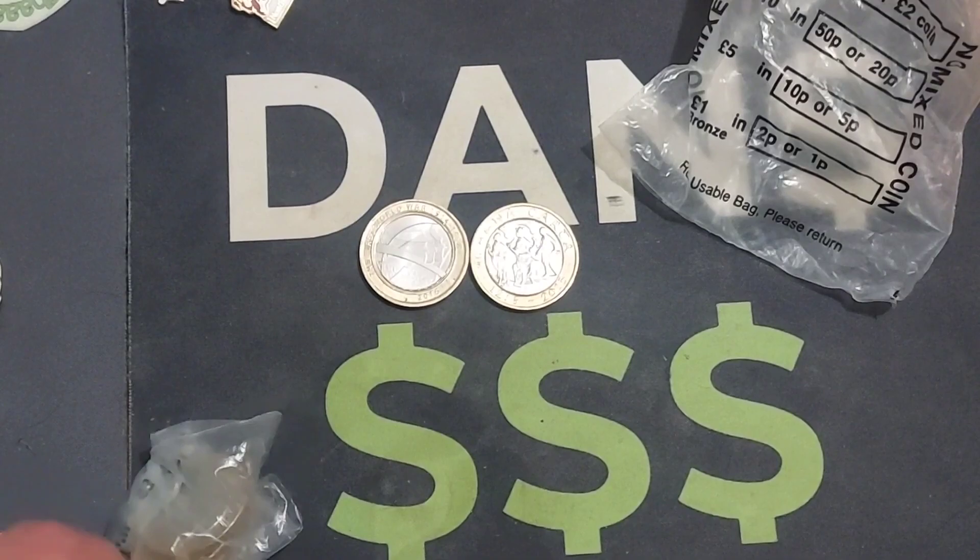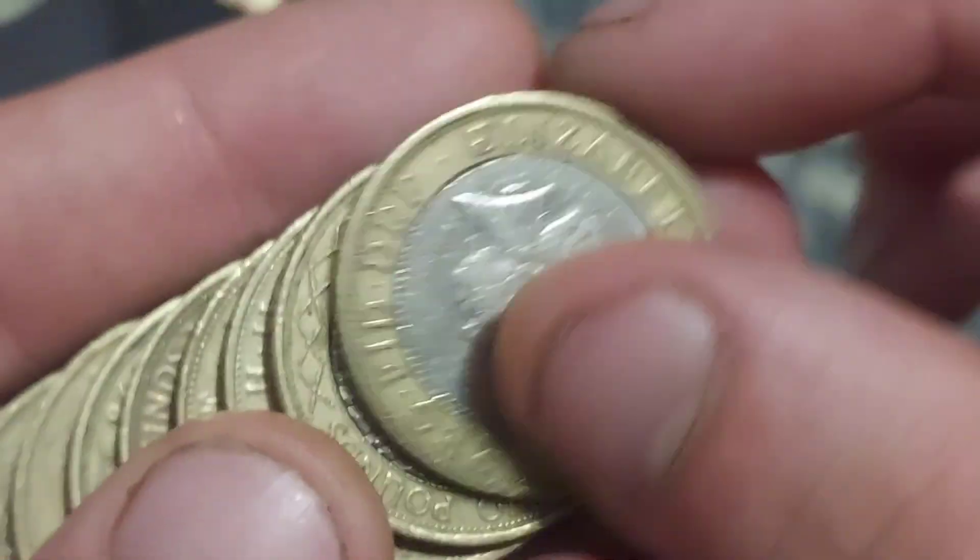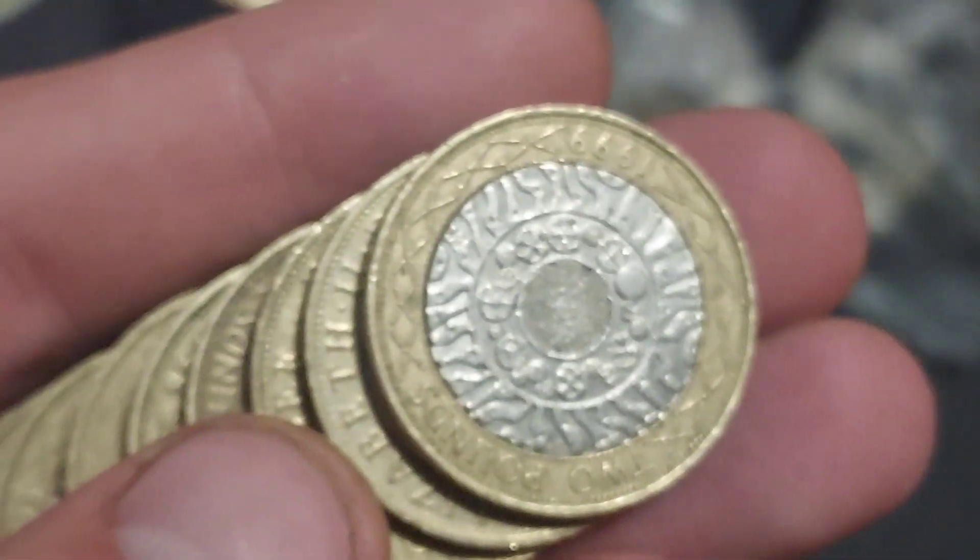We got ourselves the Magna Carta — £3.50 to £4 for a good quality version of that coin, definitely not a bad way to start the morning off at all.